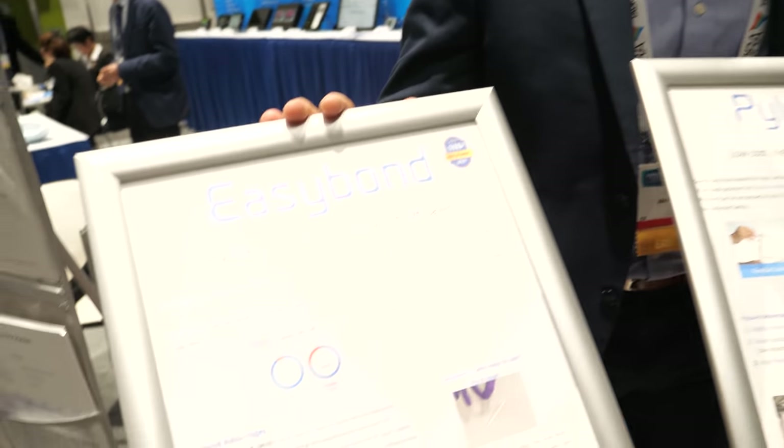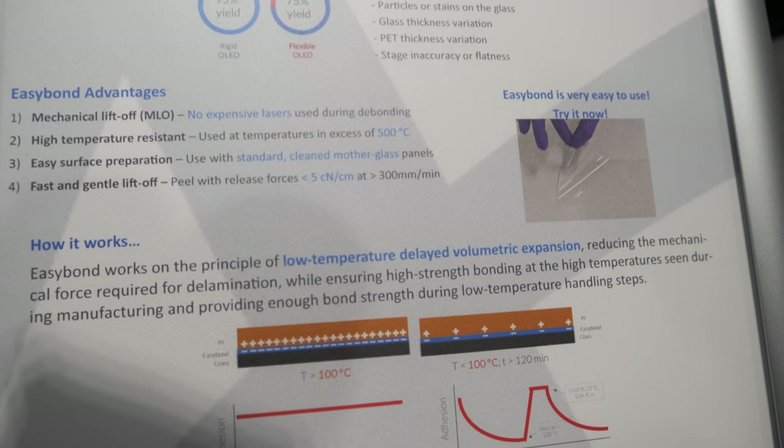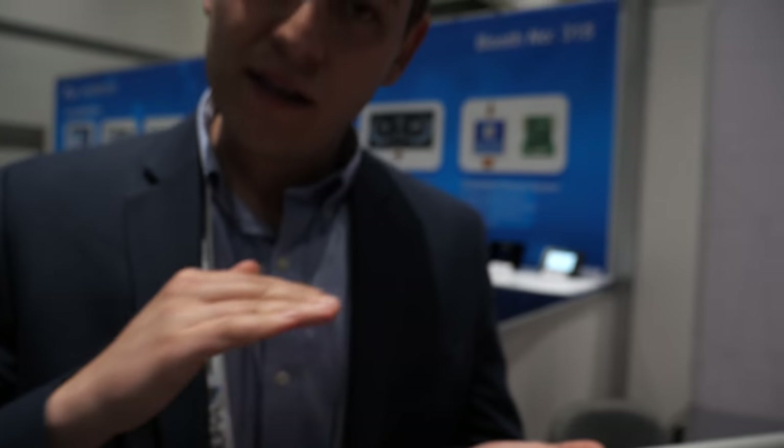And this is the last product offering. We won the Best in Show Award in 2018 at SID for our temporary bonding adhesive for flexible displays. Essentially, it's a layer that goes between the mother glass panel and the polyimide flexible substrate. Instead of using a laser to remove the polyimide from the glass panel after the flexible display has been manufactured, you can just peel off the flexible substrate and any electronics on top using our EasyBond technology. We're definitely trialing in large quantities right now, going through the specification process. A lot of the big names in display manufacturing are testing this for their substrate removal.